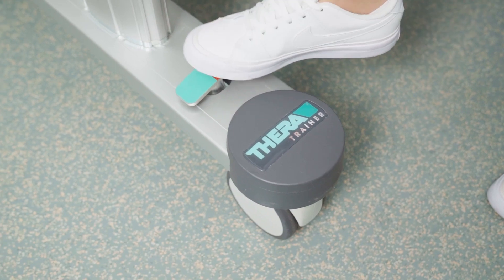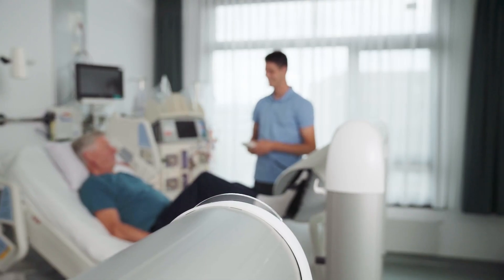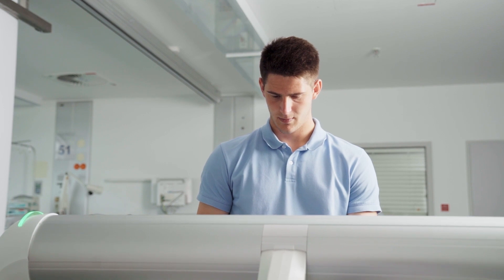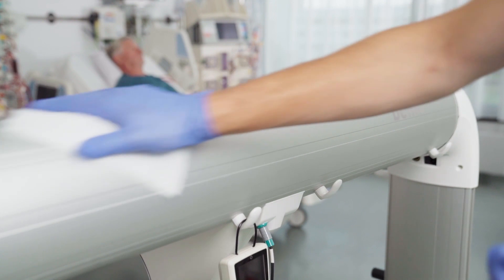The TheraTrainer BMO is fully loaded with state-of-the-art safety technology, from audio-visual safety signals to crankless design. It is easy to clean and disinfect thanks to its completely enclosed construction.